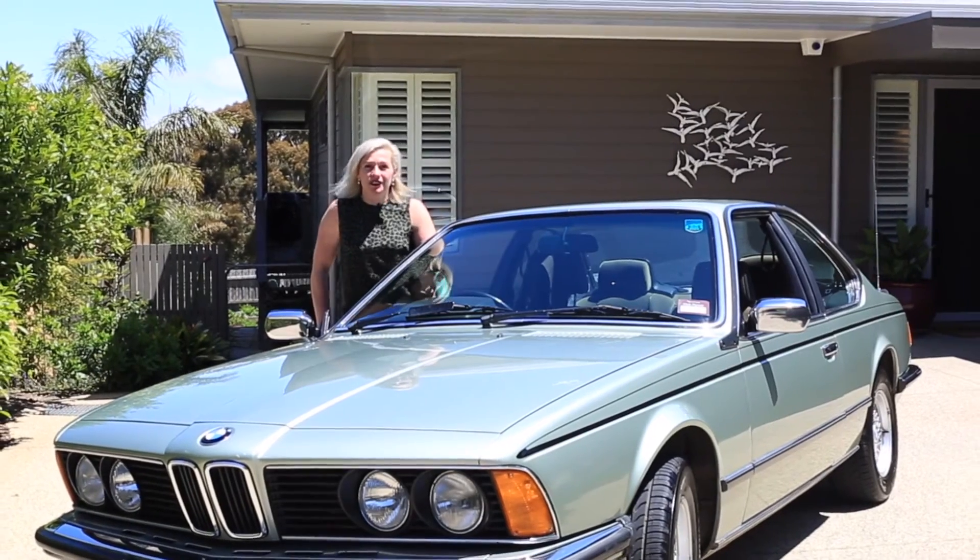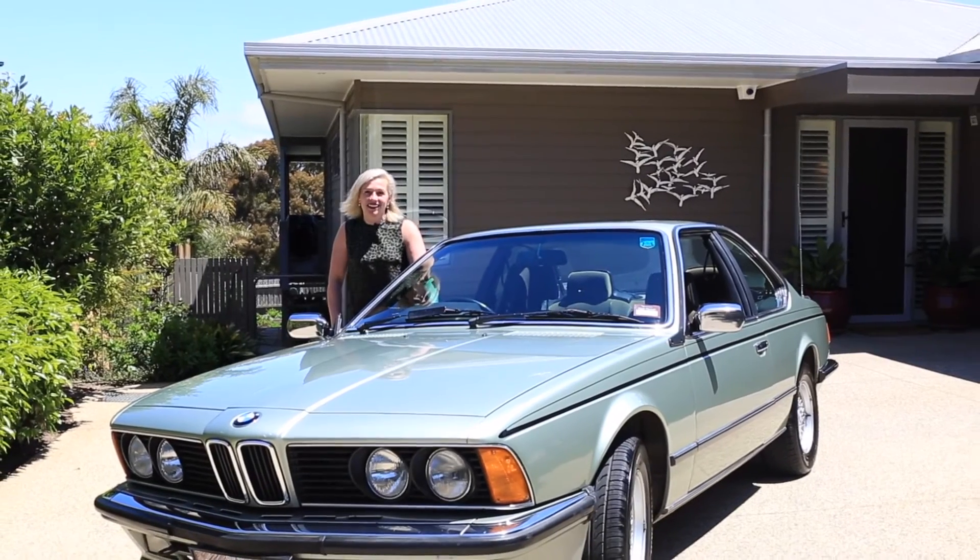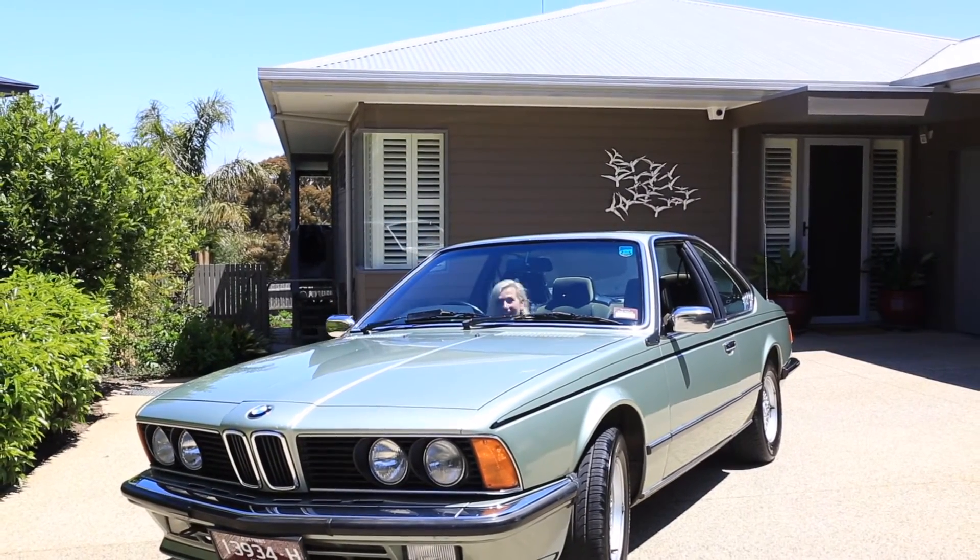Placed on a 651 square metre block, this peacefully nestled home awaits. I'm Lynne Hayden and we look forward to seeing you here.